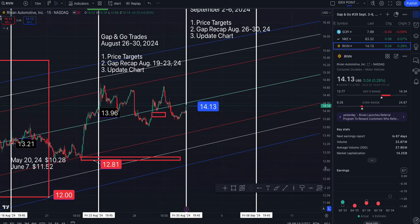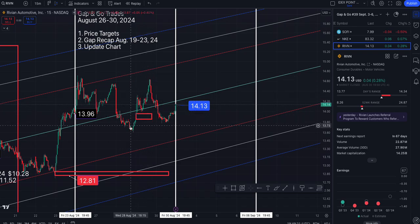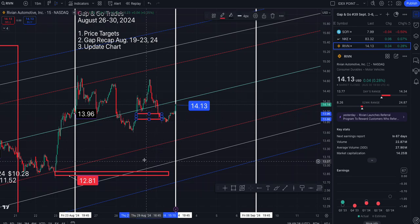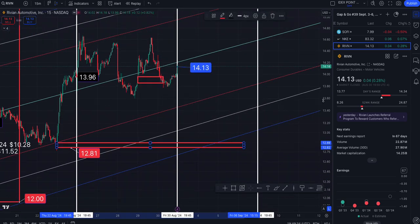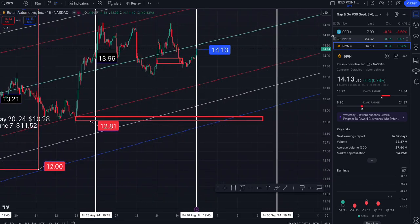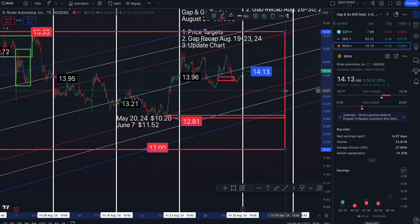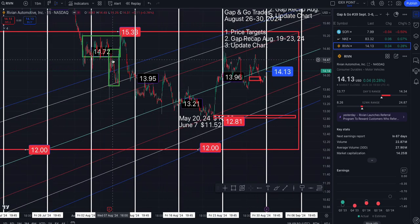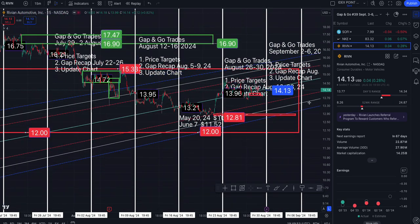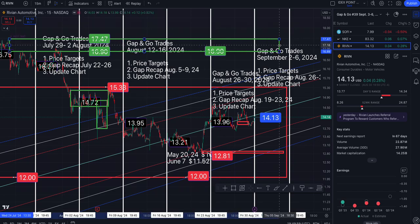We came up — what goes up must come down — I anticipated the gap to fill to the downside, and it did, touching on Friday. There's a small gap still in play. Note the upward trend we are in on the five. There's also another gap in play taking us down to $12. And there is a gap to the north side for Rivian at $16.90, still in play.